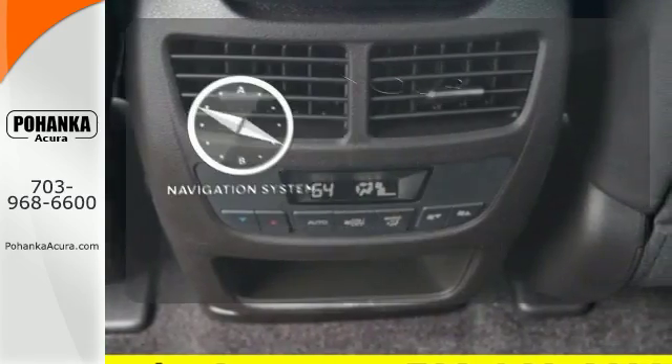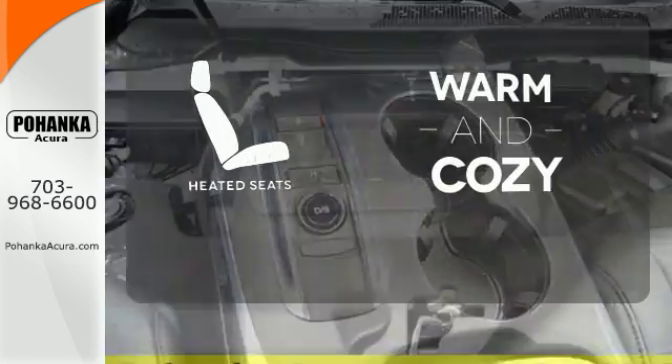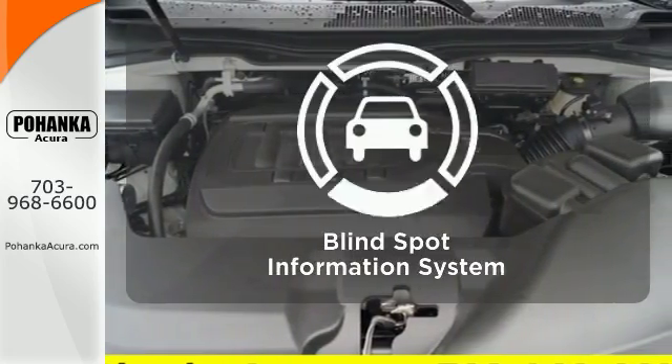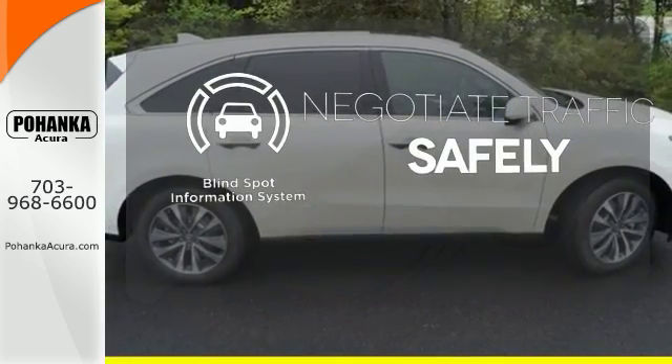It comes with a navigation system to easily guide you to your destination. Wrap yourself in the comfort of heated seats. Safety comes by being aware of your surroundings, and for that, the blind spot indicator can't be beat.